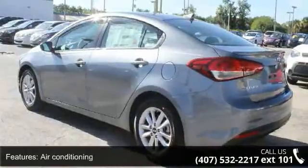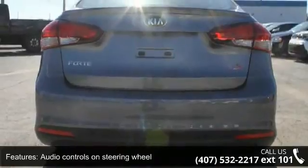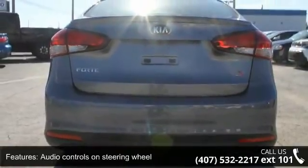Bluetooth, clock, in-dash external temperature display, and front-wheel drive. This vehicle shows low mileage and has a smooth ride.